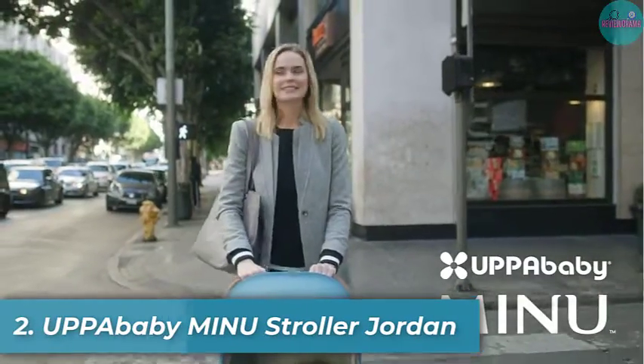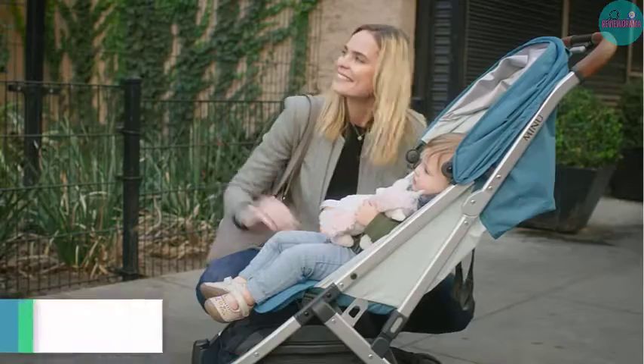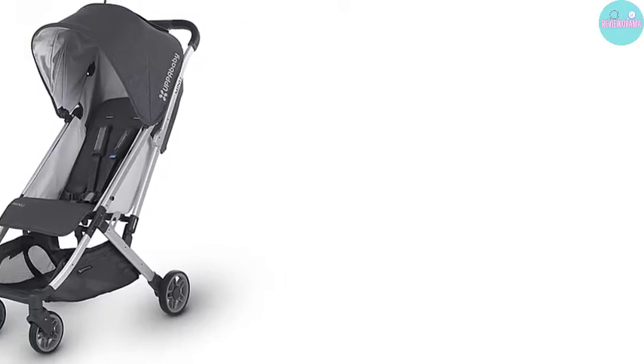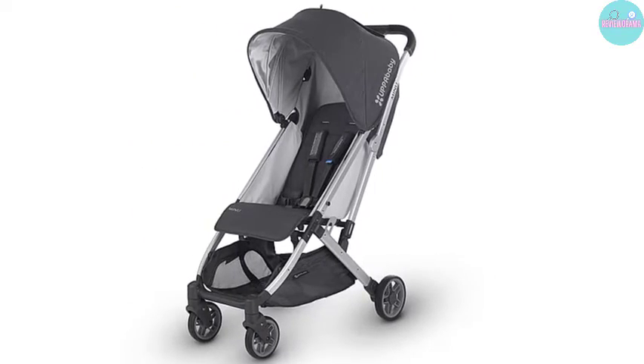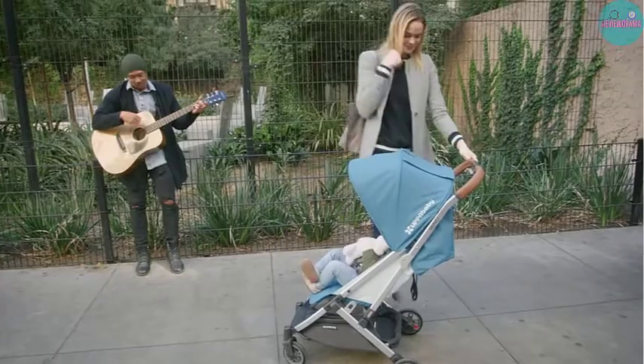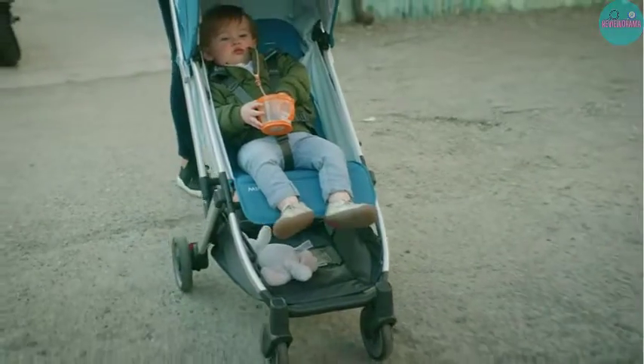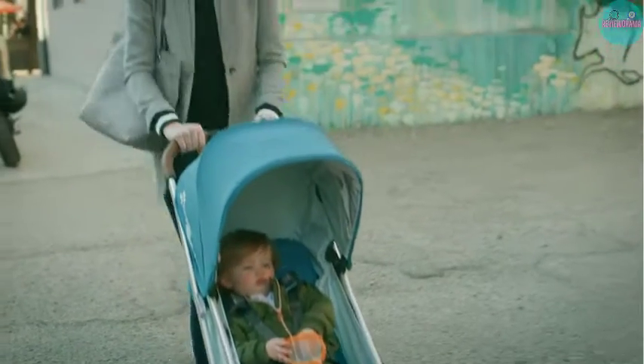Number 2: UPPAbaby Minu Stroller Jordan. UPPAbaby is a popular brand known for making the most chic and savvy strollers for the longest time. This Minu Stroller Jordan is their new baby and it is quite the bomb. It is classy and sophisticated, super lightweight and compact, and it distinguishes itself further with a quick and tight folding feature.